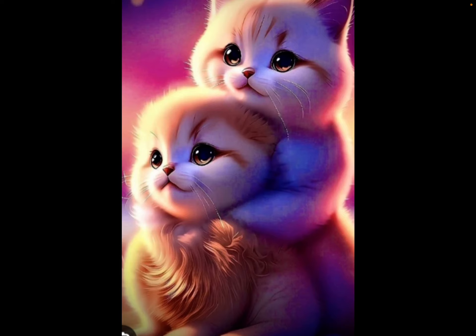This one is super cute. They're like snuggling together. So I'm going to give it a 9 out of 10.